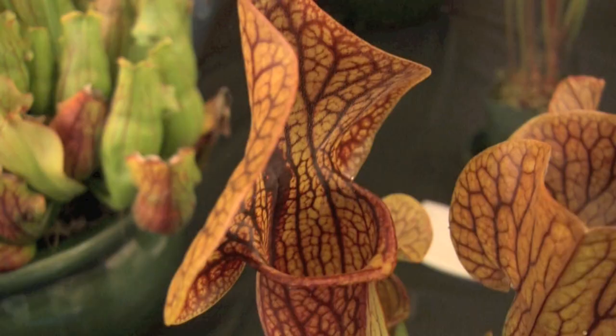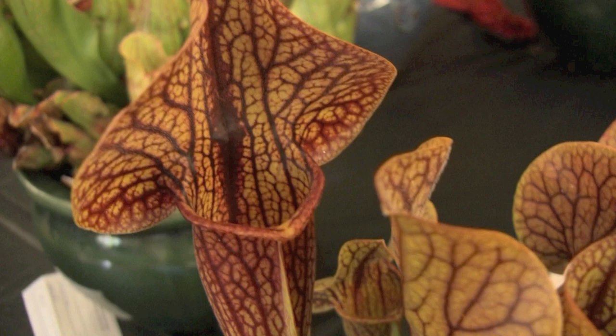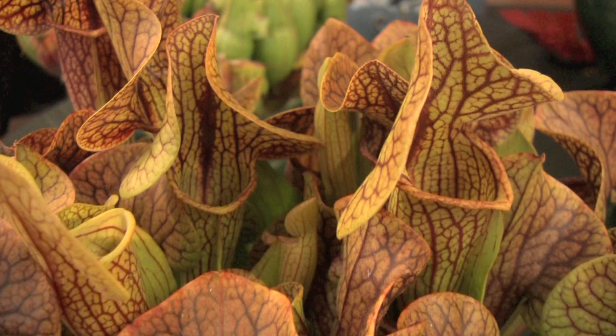First off, we look for a plant to be really perfectly well grown. Rarity isn't a consideration, which surprises a lot of people. Some people enter a really small plant that's really rare, but the award will almost always go to a better grown, more common plant.